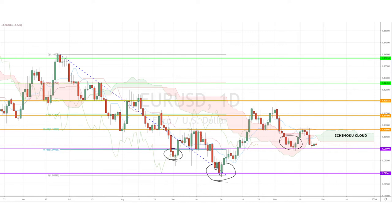But in this case, considering the other bullish signals around, only if the 1.099 support level is broken is the only time that we could see further drops towards the next support of 1.08.